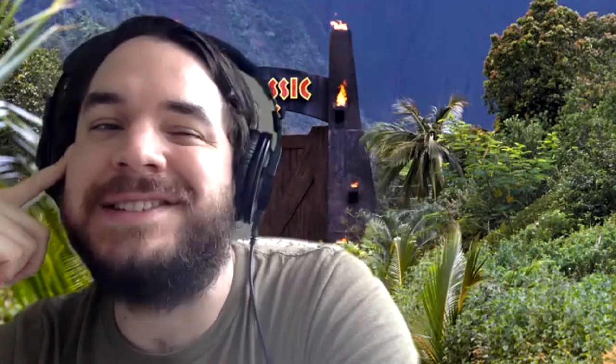Number five: Haya — H-A-Y-A. Stephen confidently says yes, and that's correct! Haya is an actual dinosaur. He's feeling his way back toward 50/50.